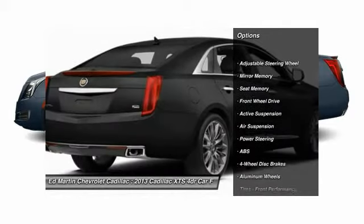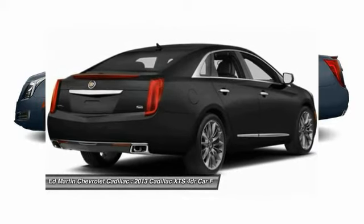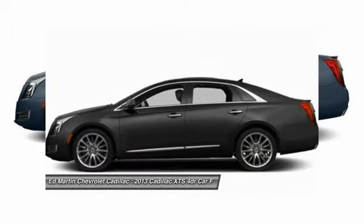anti-lock braking system, power passenger seat, steering wheel audio controls, remote engine start, leather-wrapped steering wheel, Bluetooth, power steering, adjustable steering wheel, and aluminum wheels.